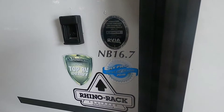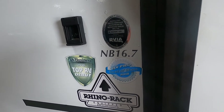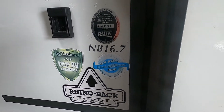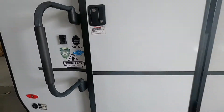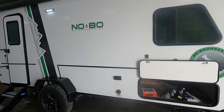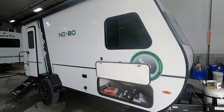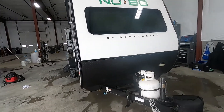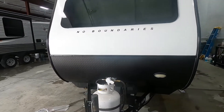This is Michael from Trayvon's RV Center, here to congratulate you on your purchase of your No Bow No Boundaries 16.7 travel trailer. It's a big, cool old trailer. I'm going to walk you around it and show you how to use it and get the best out of your campsite.